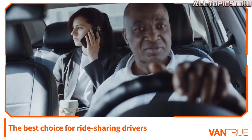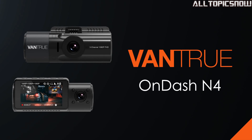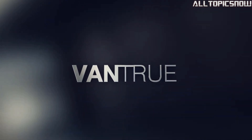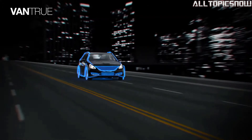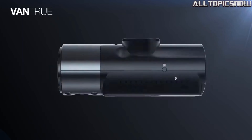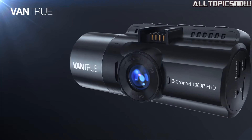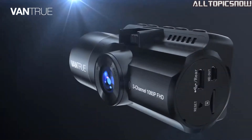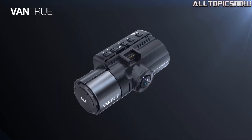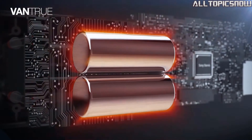When it comes to video quality, the Vantru N4 excels. In dual recording mode, the front camera captures stunning 4K footage while the rear camera records in 1080p. If you prefer to use the front camera alone, it can seamlessly record in 4K, providing crystal-clear details of license plates and road signs. The N4 also allows recording of the front and interior in 1440p plus 1440p resolution, particularly useful for rideshare drivers who may need to provide proof of activities within the vehicle. The N4 is equipped with advanced infrared night vision technology, and its high-performance Starvis CMOS sensor with IR LED lights ensures that both the driver and passengers are accurately recorded, even in complete darkness.